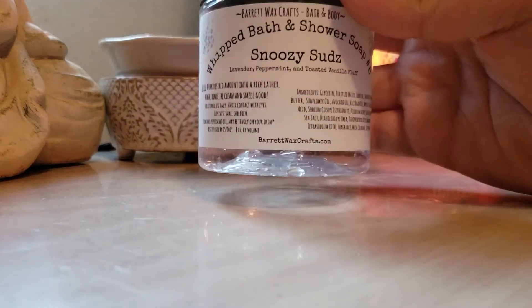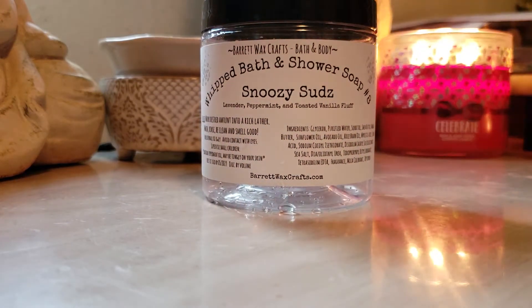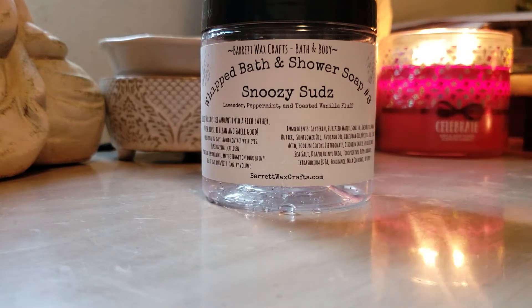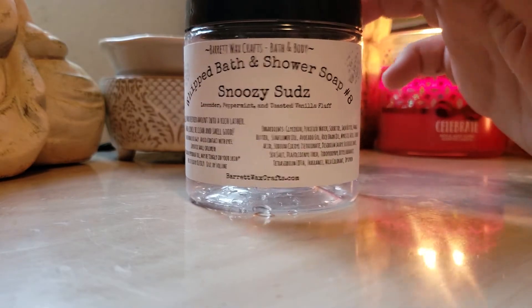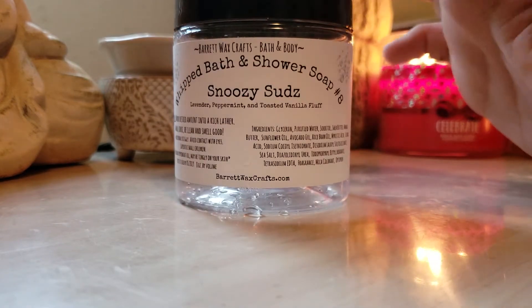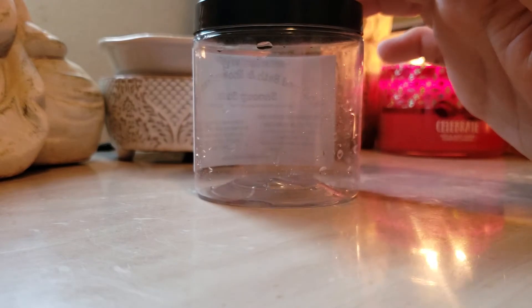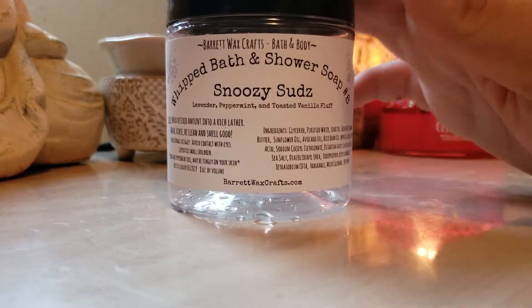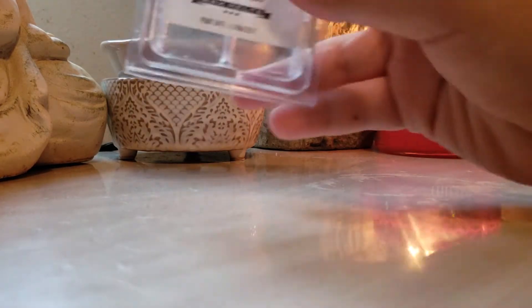I finished a Snoozy Sud from Barrett's. It's a peppermint, lavender — oh, toasted vanilla fluff, lavender, and peppermint. I've used like four or five of these. I love them, I love the way they smell. They really get you relaxed for bedtime. This one lasted me about two weeks. I try to use them slowly because I don't want it to be gone, but I have one more left.